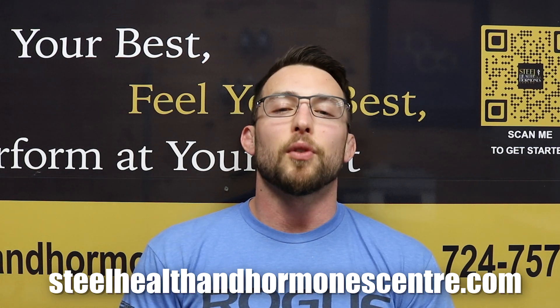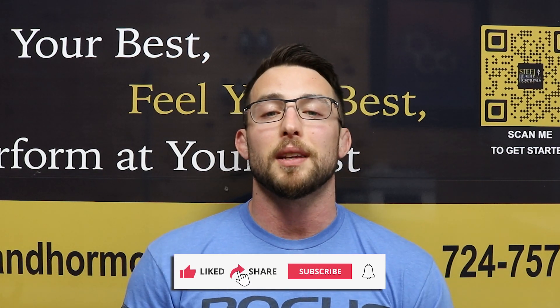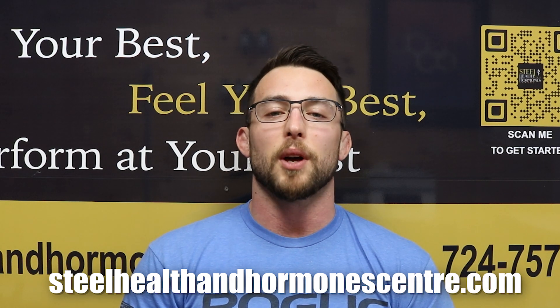Remember, this isn't medical advice — this is just my opinion. I'm a random guy on YouTube. If you want to work with a doctor, go on my website. But if you've learned something in this video, do me a favor and like the video. If you're interested in content like this, don't forget to subscribe. If you want to go from the dark side to the light side, go on our website, fill out a contact form. Like the video, subscribe to the channel, and I'll see you in the next video.